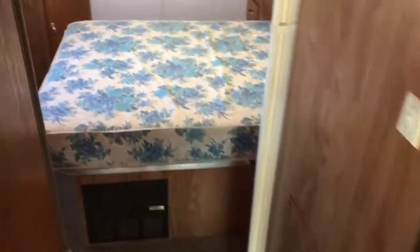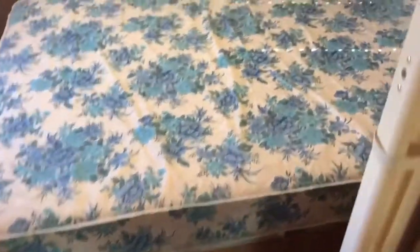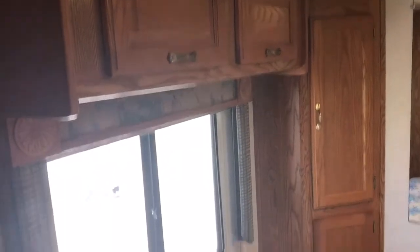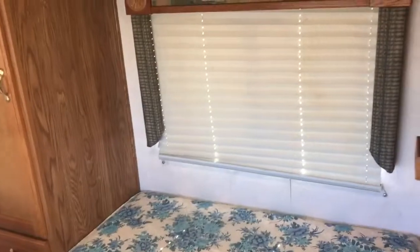In the rear we've got a queen bed, queen walk-around, lots of storage, wardrobe on each side with more storage on the opposite side. This unit will sleep two people.